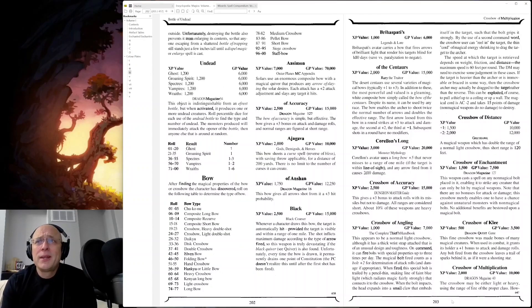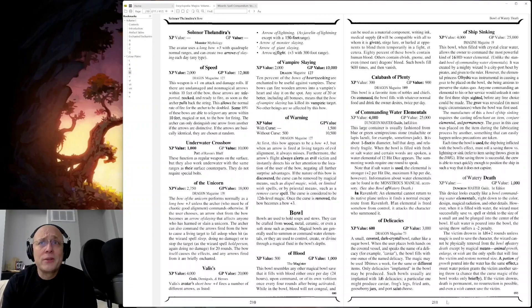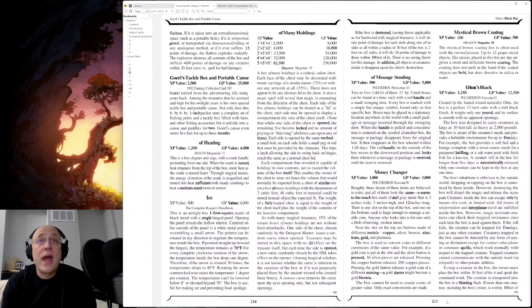Bow — doesn't seem like there's an interesting bow. Bowl of Blood — yuck. Boxes. Gorl, Gorl's Tackle Box and Portable Canoe: Gorl retired from the adventuring life many years back. Among the treasures that he accrued and kept for his twilight years is his own special tackle box and portable canoe. Not only does this six-by-six-by-one-inch packet store a complete set of fishing poles and a tackle box filled with lures and other fishing accessories, but it unfolds into a canoe and paddles for two. Gorl, did you have that special someone to retire with? It does store live bait for up to three months. Absolutely.